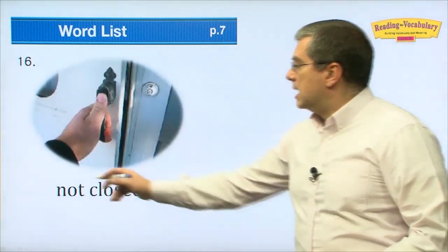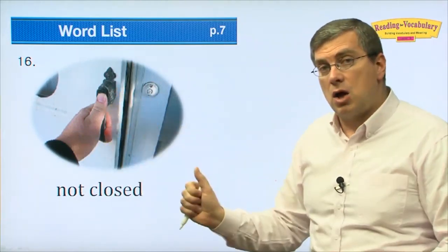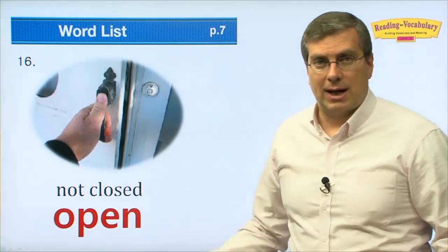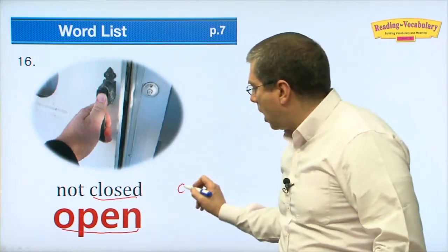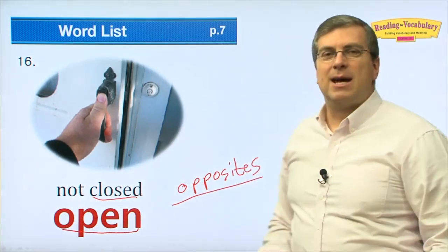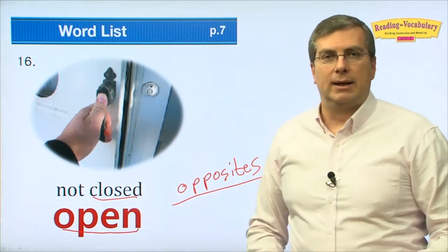Number sixteen: not closed. If the door is not closed, it is 'open.' Open and closed are opposites. Closed and open are opposites of each other.